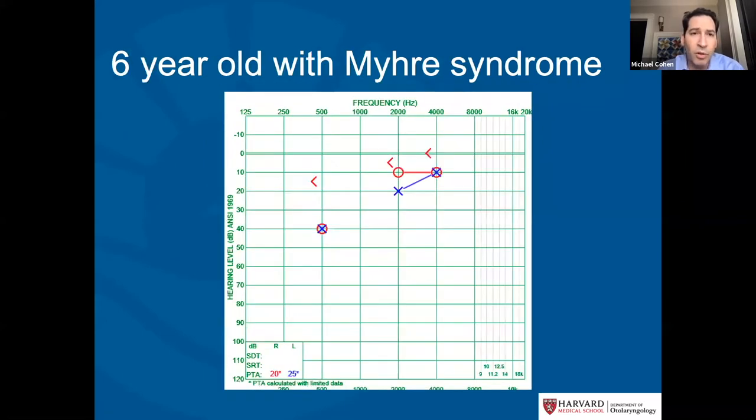Here's an example of a six-year-old with Myrie syndrome. The bone conduction marks are up in the normal range, but the air conduction responses in the low frequencies are in the mild to moderate hearing loss range. This is a very typical pattern in kids with Myrie syndrome, who often have a low-frequency conductive hearing loss.